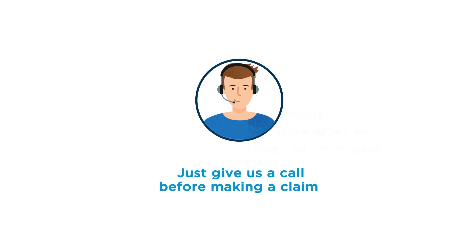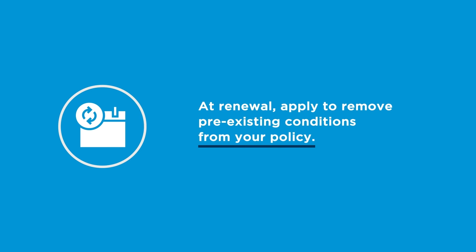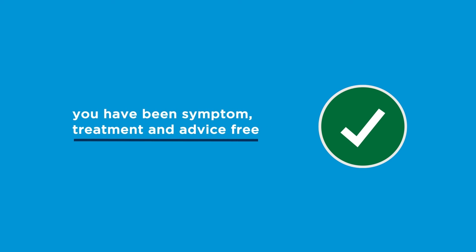You can speak to us at renewal to apply to remove any pre-existing conditions from your policy. It depends on the condition and the length of time you have been symptom, treatment and advice free.